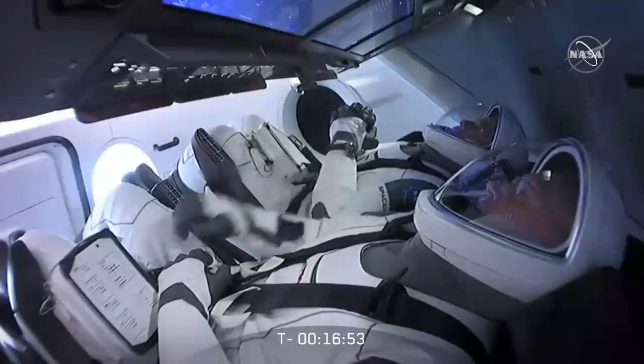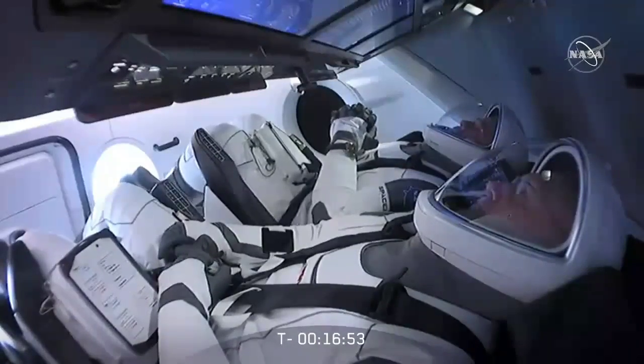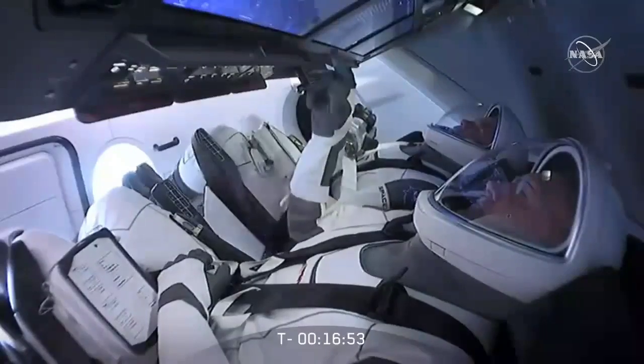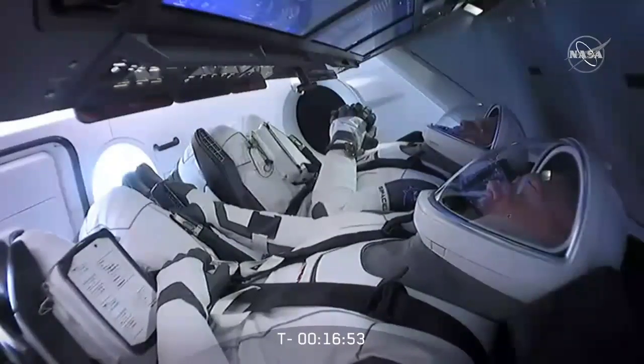Dragon, SpaceX — unfortunately, we are not going to launch today. You are go for a 5.100 launch scrub. It was a good effort by the teams, and we understand. We'll meet you then.